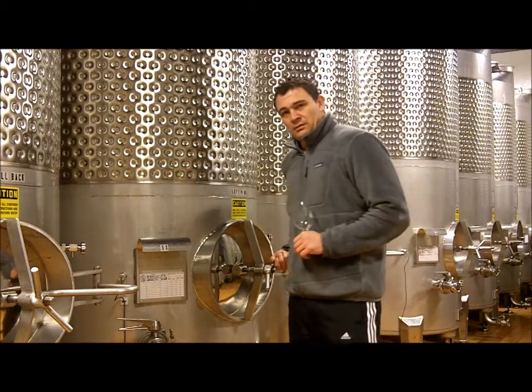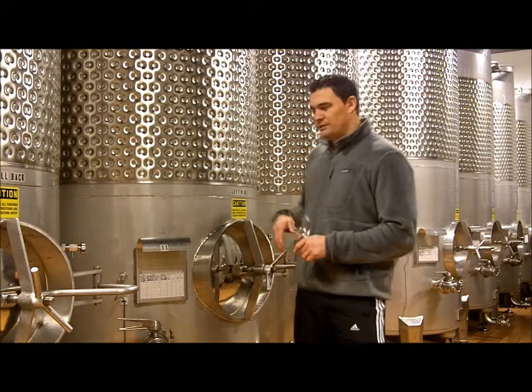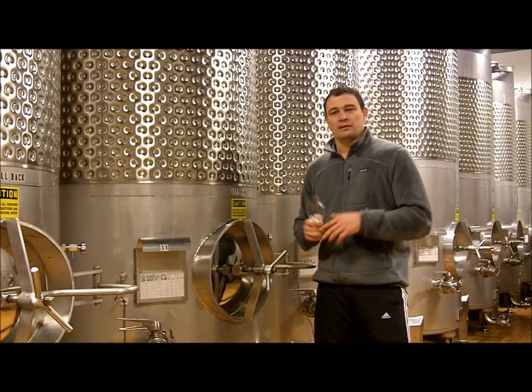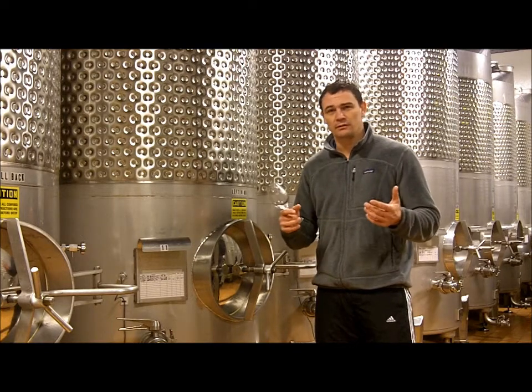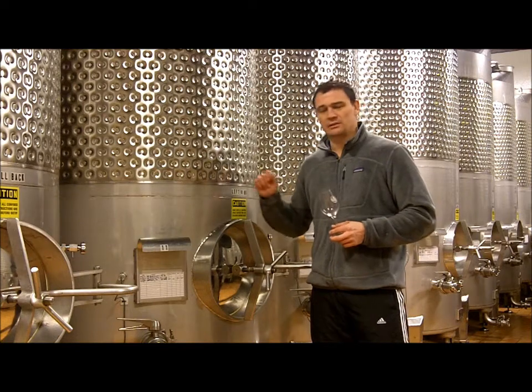Alright ladies and gentlemen, we are getting ready to taste the Manly Riesling. This is obviously our Feltz family ingredient. 2011 was a good growing season, produced a lot of tropical fruit flavors, and that's exactly what we'll see in our Feltz Riesling as well.